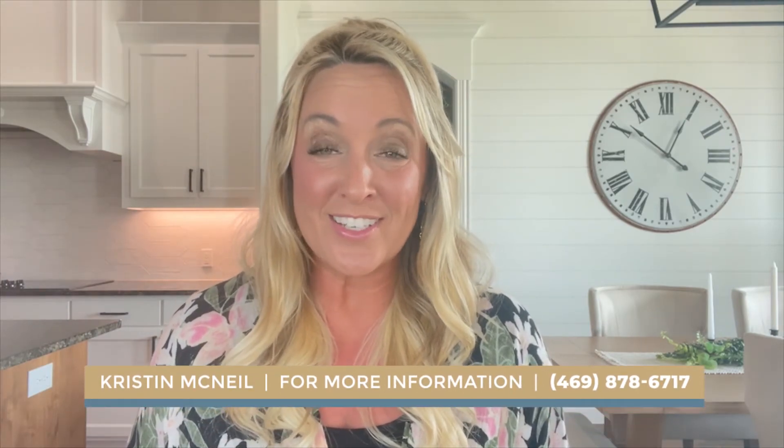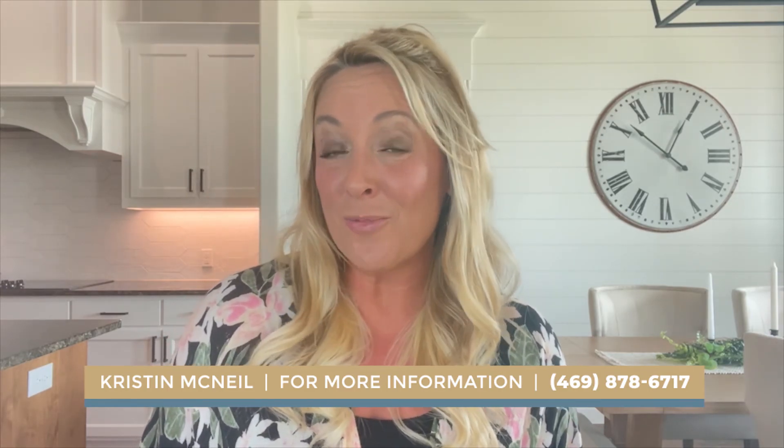Well, that wraps it up for today. For more information and home tours in Godley, Texas, be sure to check out my other videos. Also, for early access to homes that aren't on the market yet, my contact info is below.